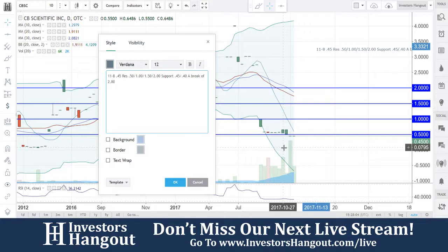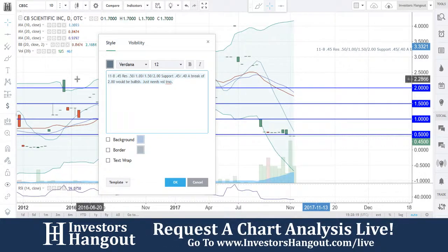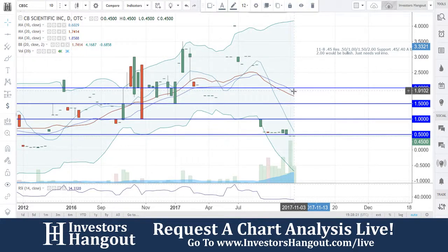A break of two dollars would be bullish, but as well a reversal — it just needs volume in my opinion. That's what we'll be watching for with CBSC. On your volume alert, if you start seeing volume come in here, I think you're going to see a lot more moves, in my personal opinion.